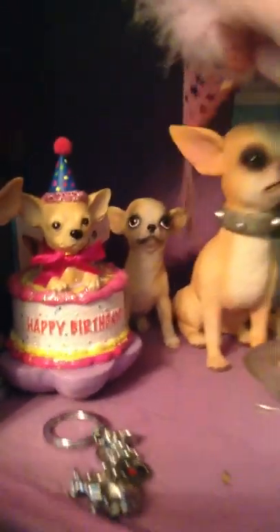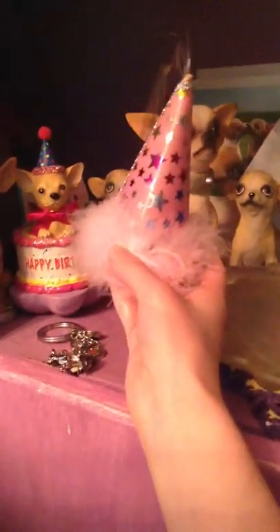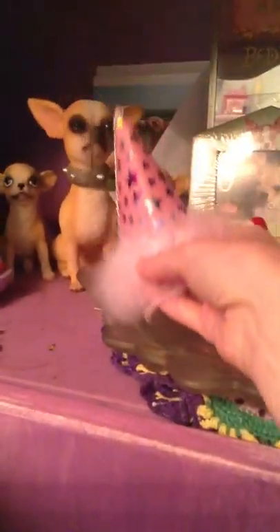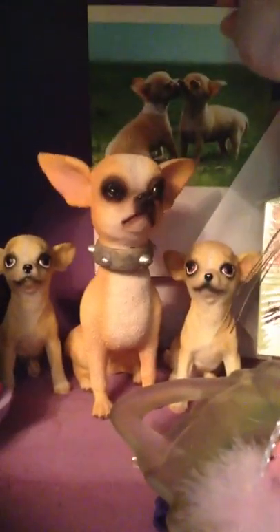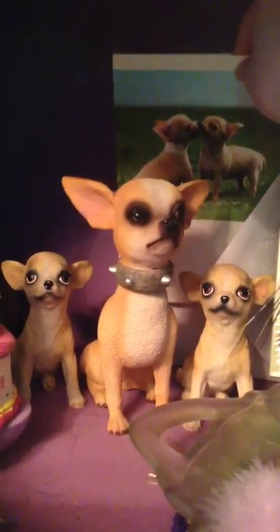And I have this little hat — it's a little dog birthday hat, I got it at the pet store. I thought that was cute. And then I have this little car back here with two little dogs.